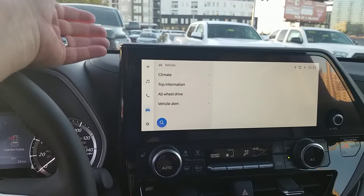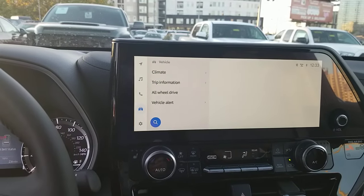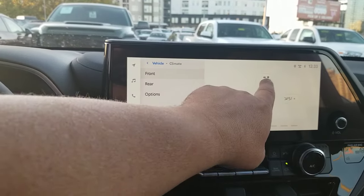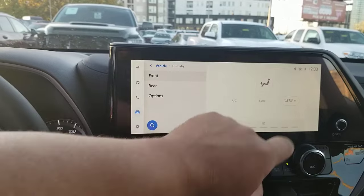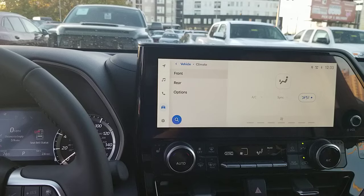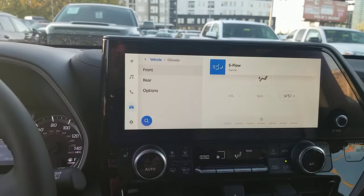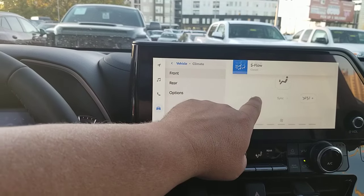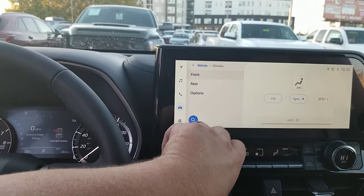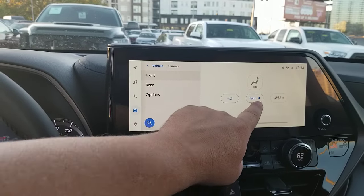This right here is really sweet — this is a new thing they're doing in this system. You pop into your climate, and you can actually change what's going on. You can turn on the S-Flow, which will stop the air from going into the back. You can turn on the AC, and the sync — I've got it on high and you can change it right down here.